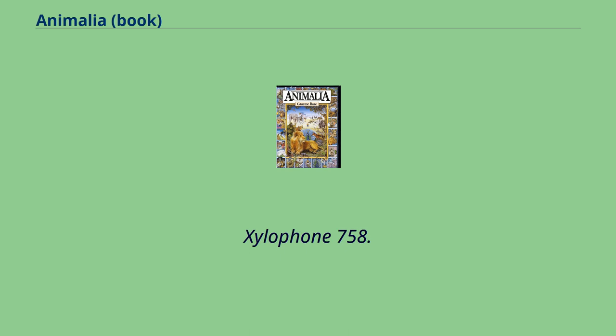X: Xylophone, Xerophyte, Christmas Tree, X-Ray.